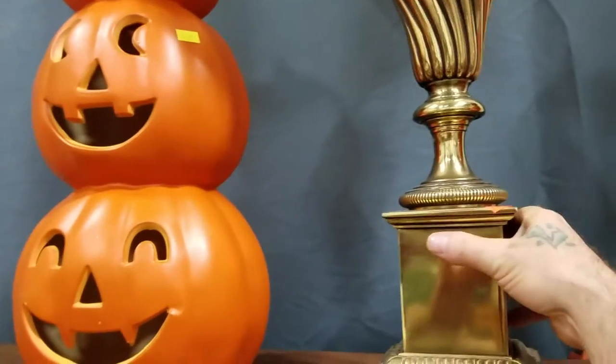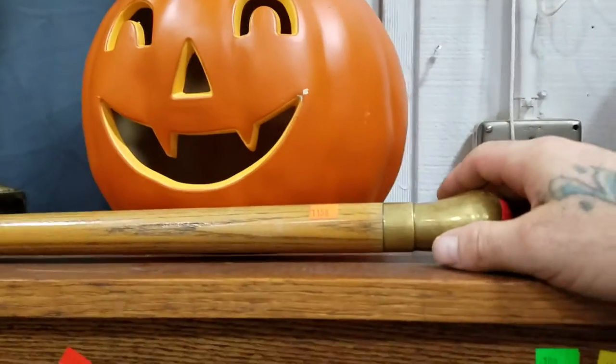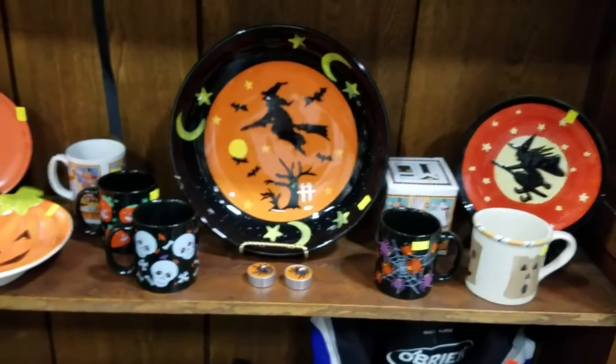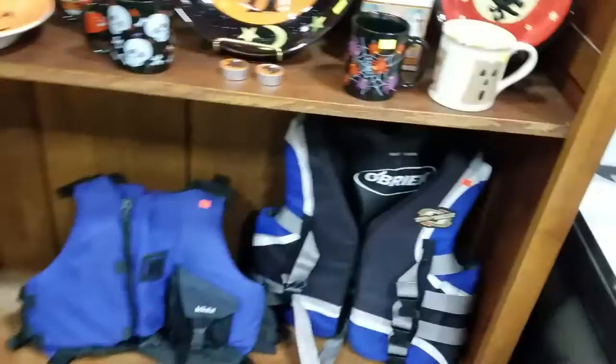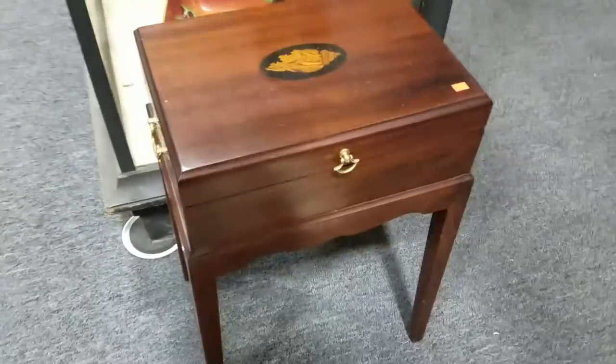Nothing is heavy. We have a brass-tipped gentleman's cane — very nice. Some Halloween mugs and serving platters. Looks like some life jackets. Look at this jewelry box — that's cool. A little stand with inlaid tops, very nice.